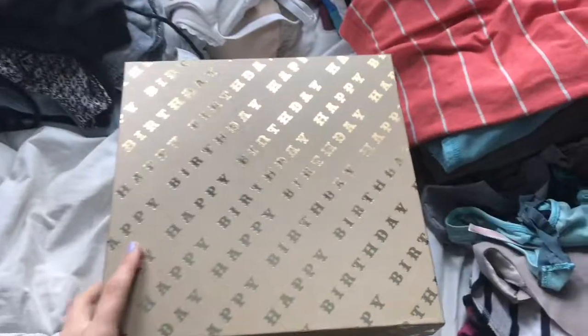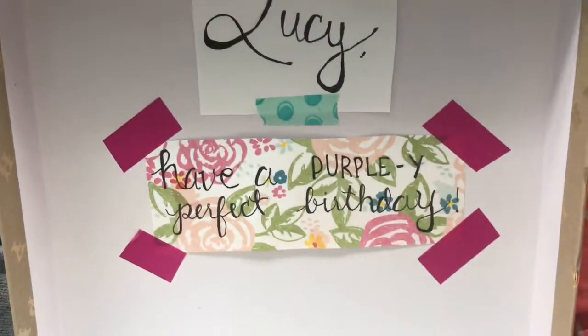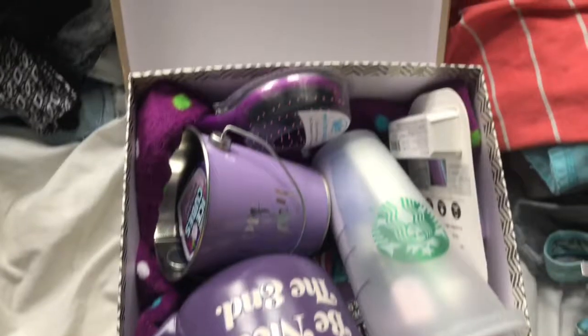I've changed into a different outfit and actually brushed my teeth. C's birthday is the Wednesday we'll be on vacation, so I decided to give her birthday gift to her early. It's a box of things that are all purple — very Pinterest of me. On the outside it says 'Lucy, have a purpley perfect birthday,' and it's all purple stuff.